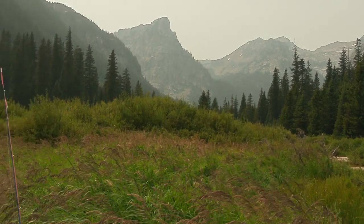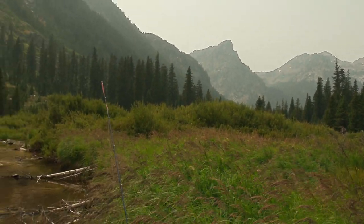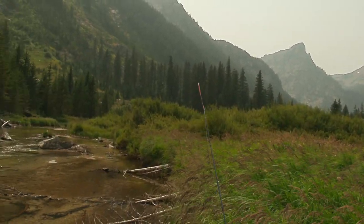When fishing Cascade Creek, you'll be right in the middle of the Teton Mountains and will have some fantastic scenery.